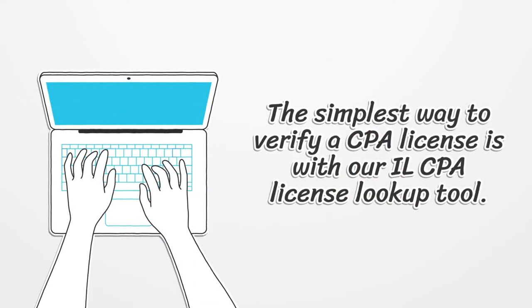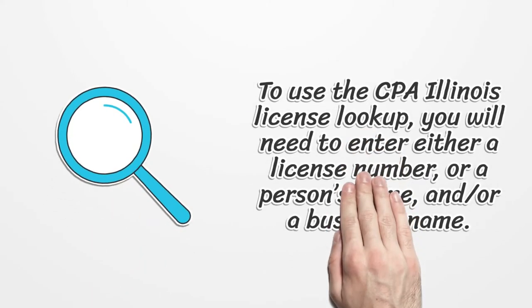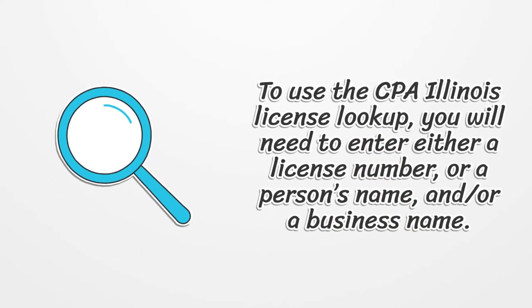The simplest way to verify a CPA license is with our real CPA license lookup tool. To use the CPA Illinois license lookup, you will need to enter either a license number, or a person's name, and/or a business name.